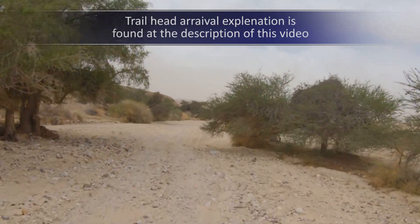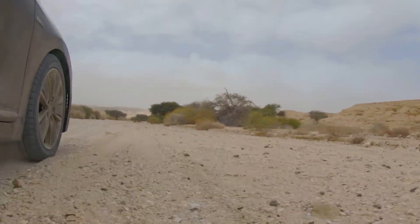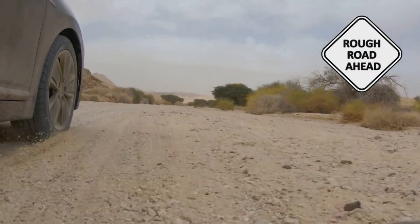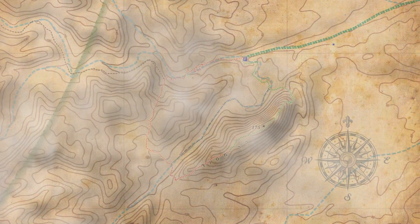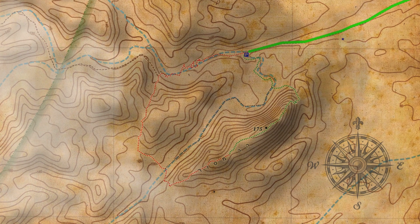The hike is located near the village of Chacevan. Be warned that getting there from the highway requires about half an hour of driving on rugged dirt roads. The dirt road is marked with a green trail sign.